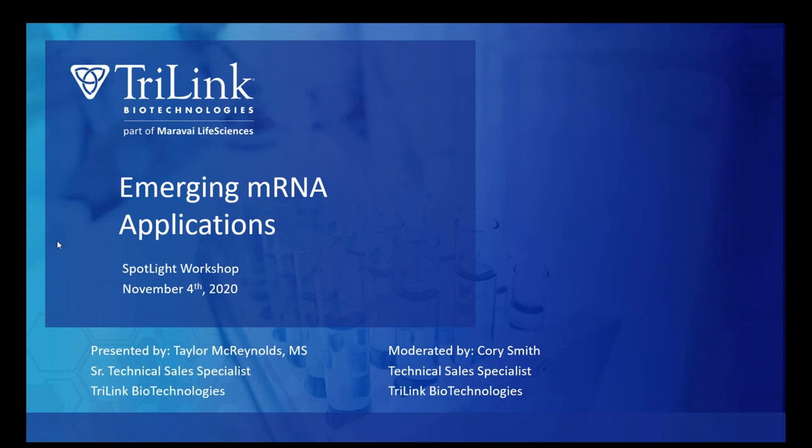Let's get started. Thank you all for joining today. My name is Corey Smith. I'm a technical sales specialist here at Trilink, and I'll be your moderator today. Today's presenter will be Taylor McReynolds, one of our senior technical sales specialists, and we are here to discuss the emerging applications of mRNA in the therapeutic landscape.